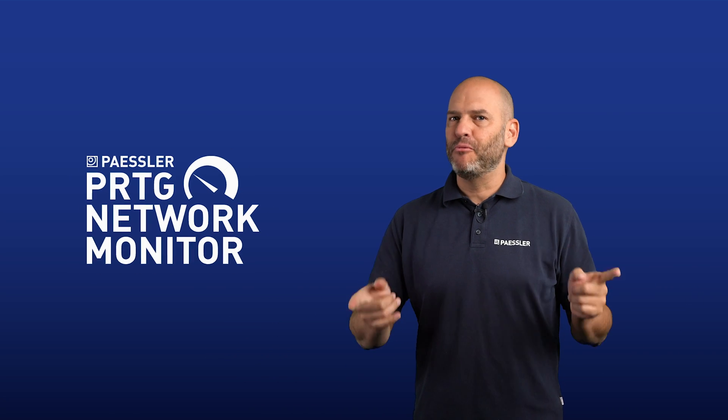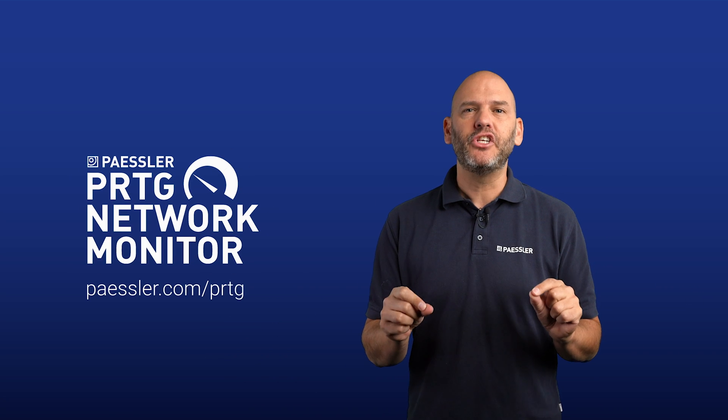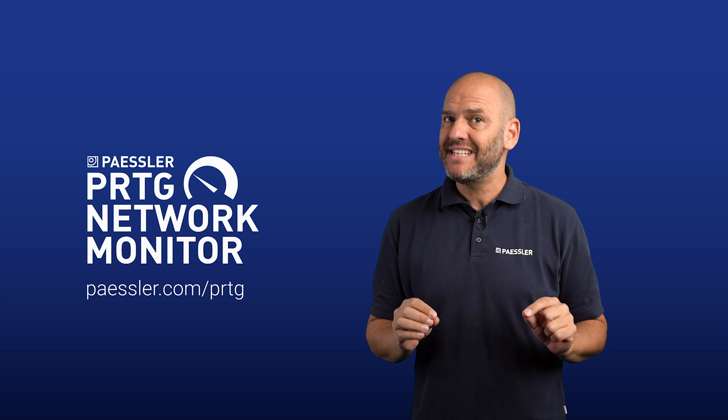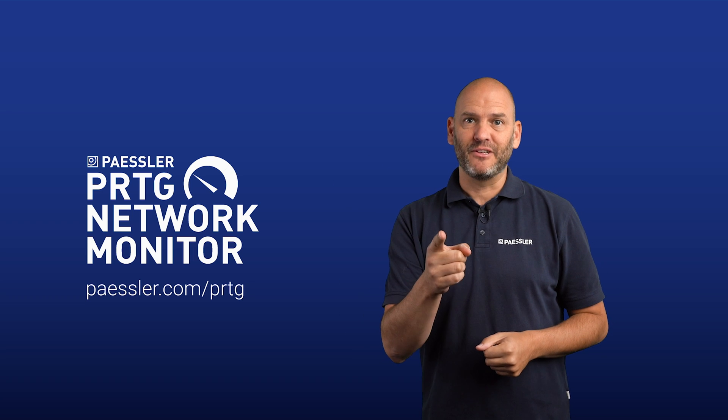Maker Monday Basic is brought to you by PESLA, the people behind PRTG Network Monitor. To find out how PRTG can help you monitor your IT systems, check out the links below. Now, the episode.